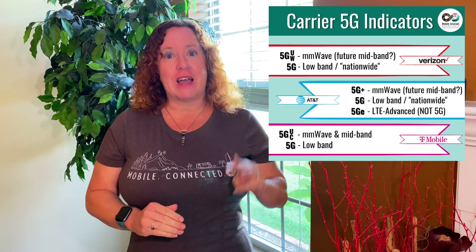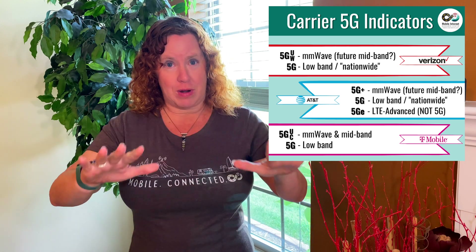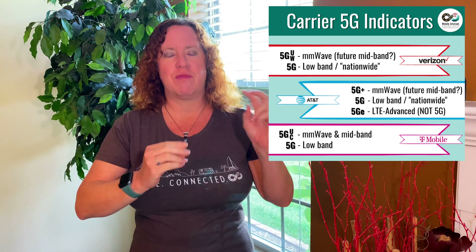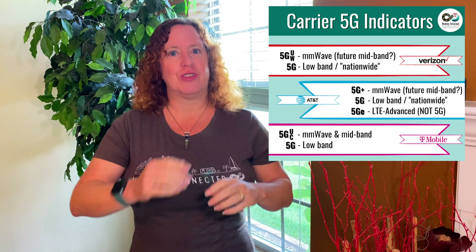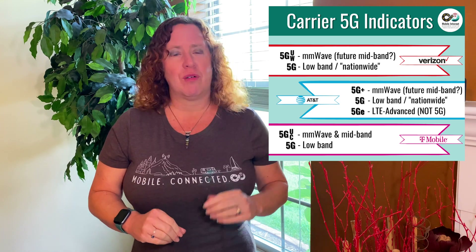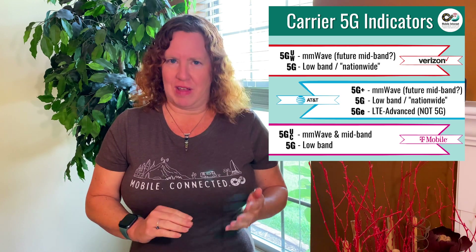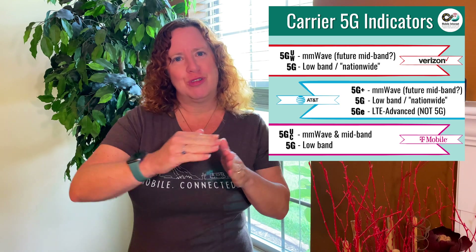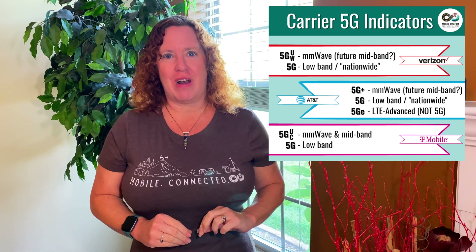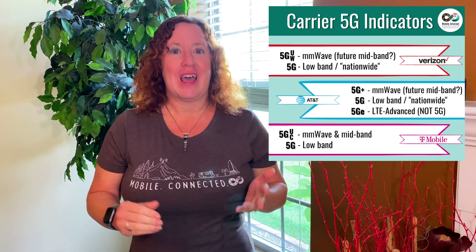With AT&T, they actually have three different indicators. If you see 5G Plus, that's their millimeter wave coverage, and as they get mid band they'll likely group that in with 5G Plus as well. 5G is their long range low band coverage, which is really good LTE. And they have another one — 5G-E — which they use to indicate advanced LTE. It's not 5G at all; it's their evolution towards 5G. So even if you have an LTE-only device, you'll see 5G-E and think you have a 5G device, but you don't — you're just getting really good LTE.